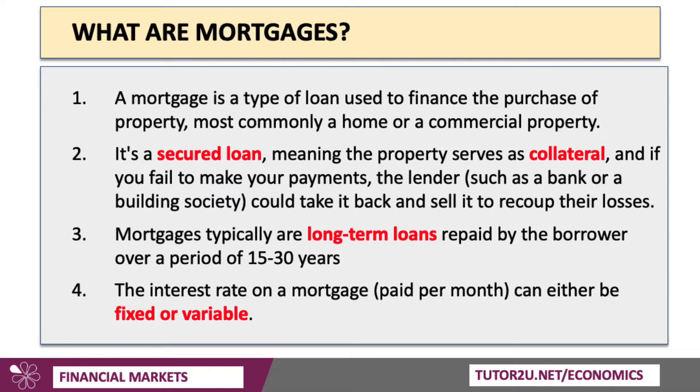Mortgages typically are long-term loans, perhaps to be paid by the person who's taken out the loan over a period of 15, 20, 30 years or so. Now, crucially, the interest rate on a loan can be either fixed or variable — we'll talk about that in a second or two.